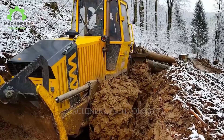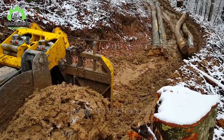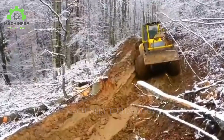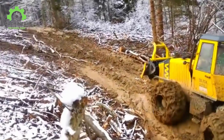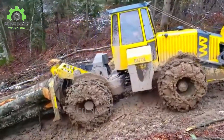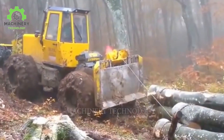Have you ever wondered why this machine is known as the snowmobile in the forest? Let's witness the mightiness of the Bijal BWS-160. This specialized forestry machine is equipped with the powerful Deutz engine TCD4-1115 kW L4, delivering a torque of 610 Nm at 1600 rpm.